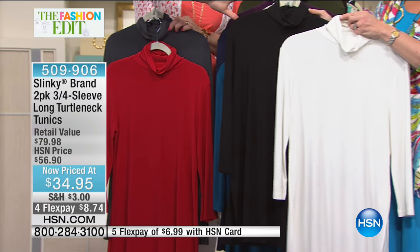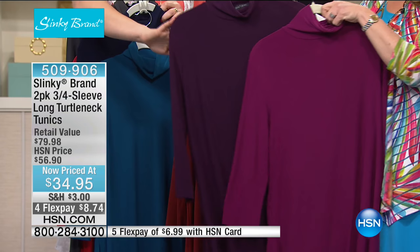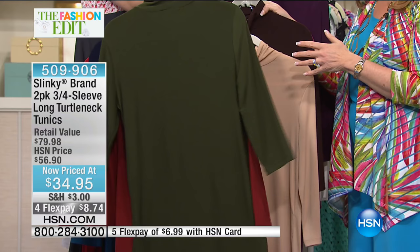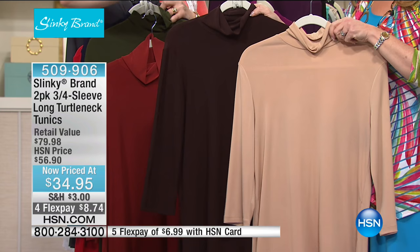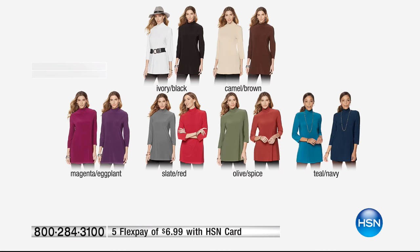Jackie is sharing the classic iconic black and ivory, teal and navy, beautiful eggplant and magenta, spice and olive — olive has been on fire, very popular in fashion — and finally camel and brown, a deep espresso or deep chocolate, velvety and rich. For $8.74 on four monthly installments on your credit card, all sizes extra small through 3X are available. Hand wash, dry flat.